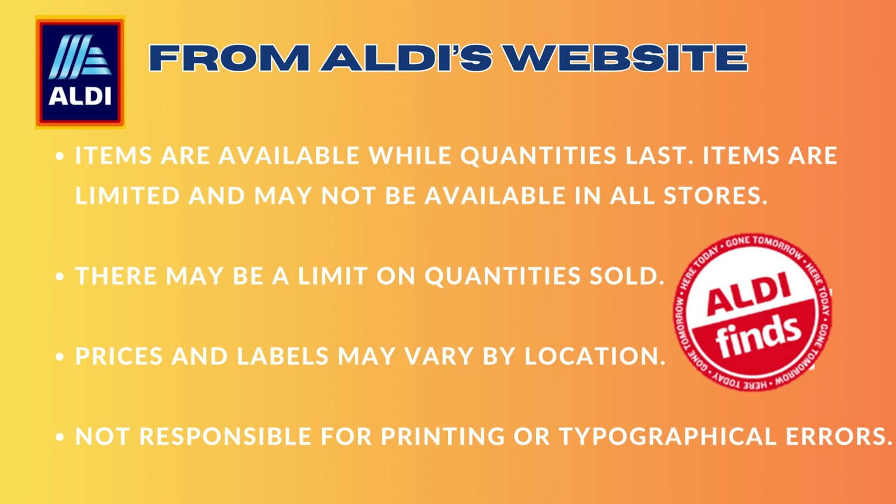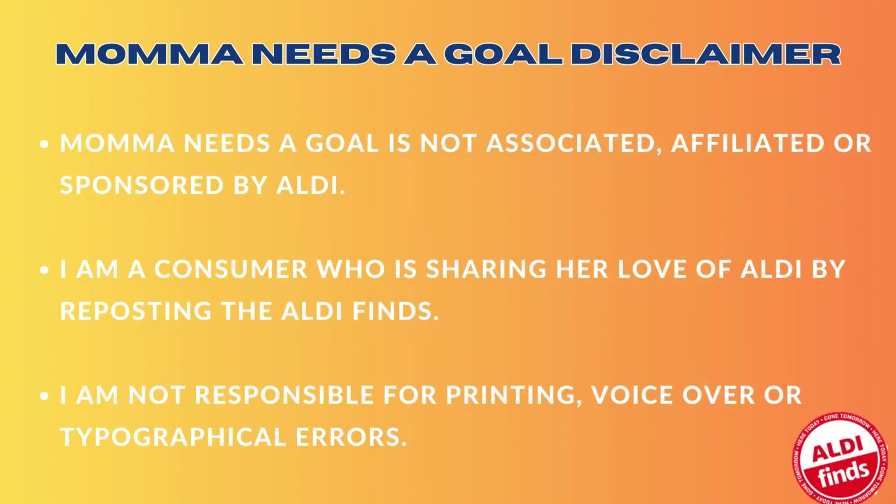From Aldi's website: items are available while quantities last. Items are limited and may not be available in all stores. There may be a limit on quantities sold. Prices and labels may vary by location. Aldi is not responsible for printing or typographical errors. Mama Needs a Goal's Disclaimer: Mama Needs a Goal is not affiliated, associated, or sponsored by Aldi. I am just a consumer who is sharing her love of Aldi by reposting the Aldi finds. I am not responsible for printing, voiceover, or typographical errors.